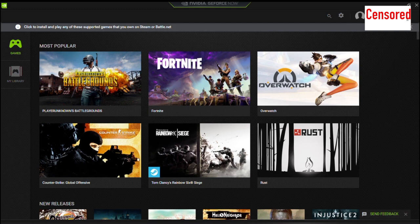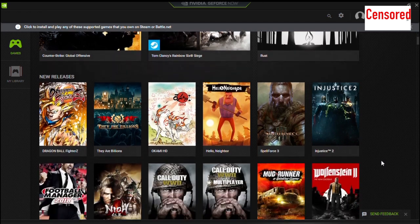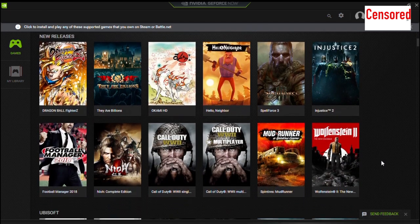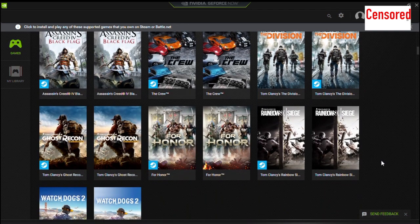GeForce Now is a cloud-based service which is free at the moment in beta. You've got to get on the waiting list to be able to get a chance to try it. Basically what it means is you can have a very old MacBook running the latest software, or even a 200-pound Windows laptop, and you can play many of the latest games. It uses a cloud-based NVIDIA GeForce GTX 1080.